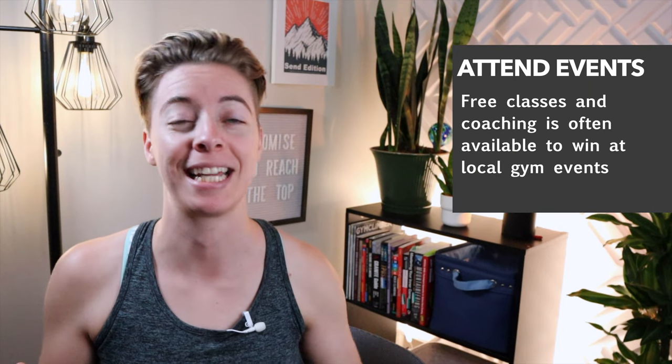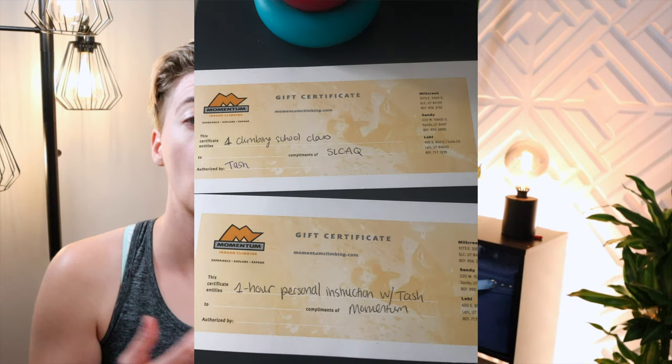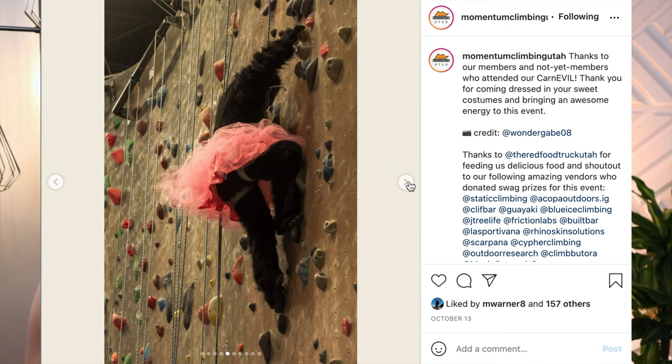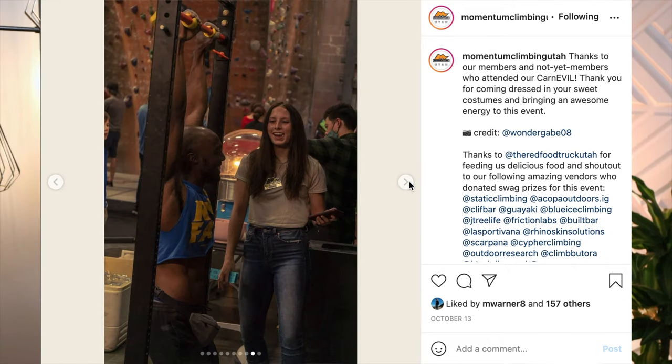If you're wondering how to afford classes, like many gyms here, your gym probably holds events where you can get prizes or sometimes they just give you coupons just for showing up. I know I've gotten a few classes just by showing up to events like this recent Halloween event they had here at Momentum in Sandy.